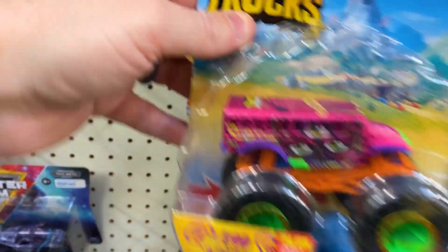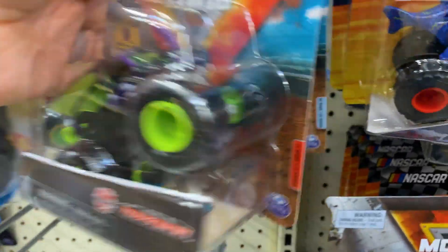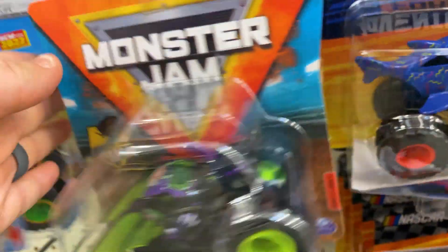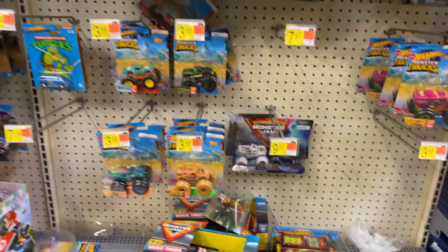Hot Wheels. Monster Jam, Monster Jam, Monster Jam. I've seen some DeLoreans online — they're really, really cool. I'd love to have one. I haven't found one yet.